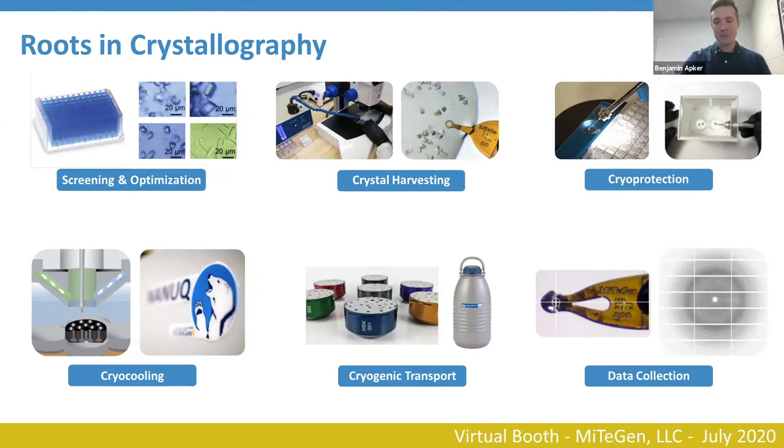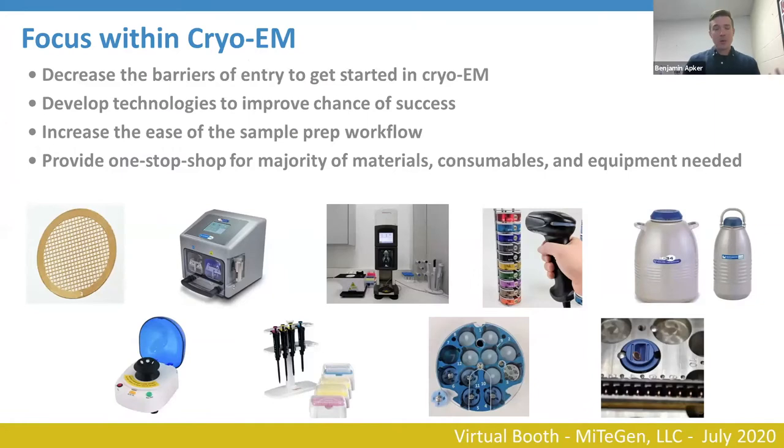Within cryo-EM, over the past few years we've seen a big uptick of users having an interest in cryo-EM, but some have struggled to understand where to get started. Our attention has been spent on trying to decrease the barriers of entry for folks to get started in cryo-EM, along with developing sample handling and storage technologies that improve the chance of success and make the prep workflow easier — so that users can get structures early on and adopt it as another tool in their toolbox.